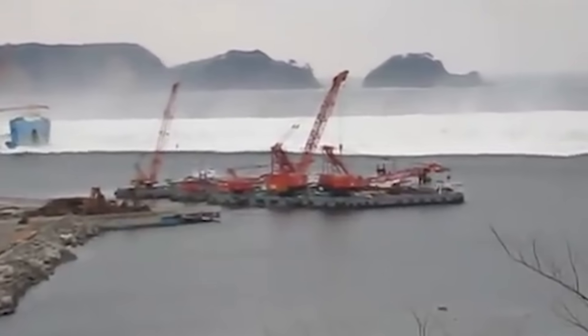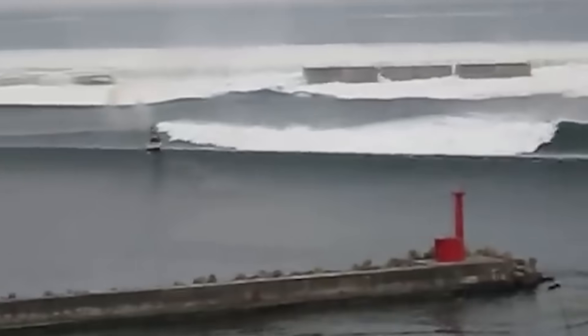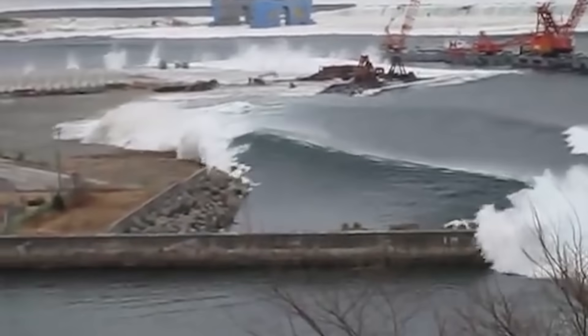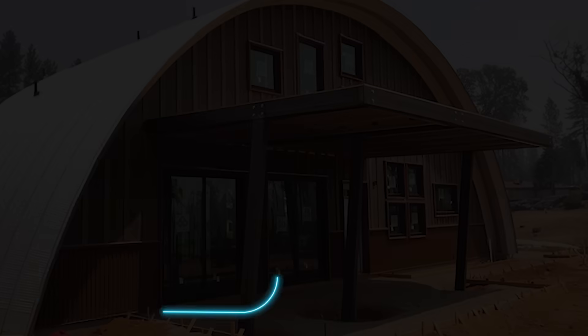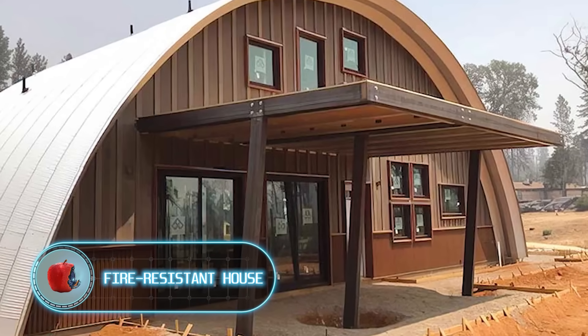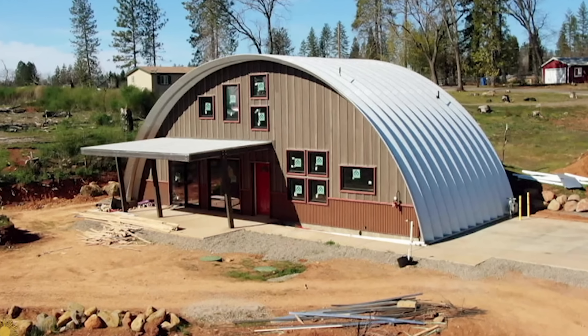Consider yourself lucky if you've never come face to face with a tsunami — here's a glimpse of what it actually looks like in real life. People build massive walls to shield themselves from this frightening force of nature for a good reason.